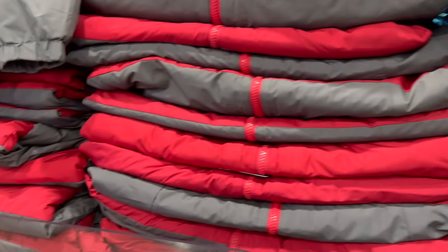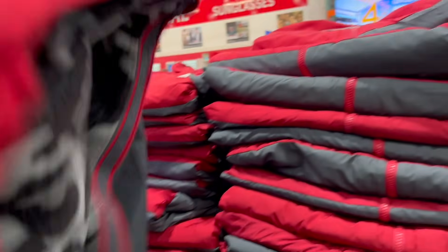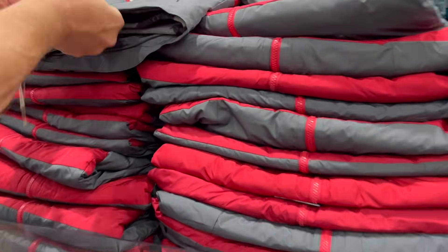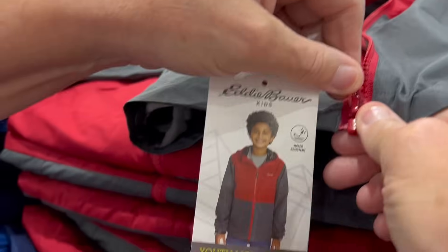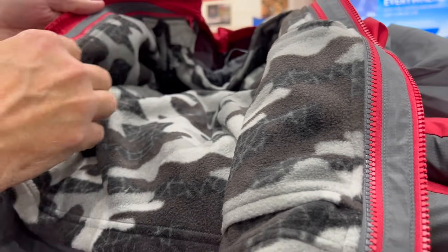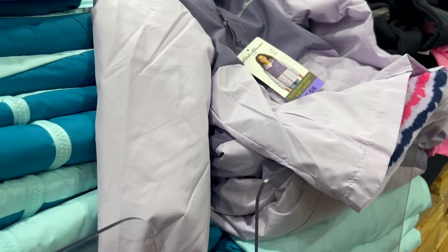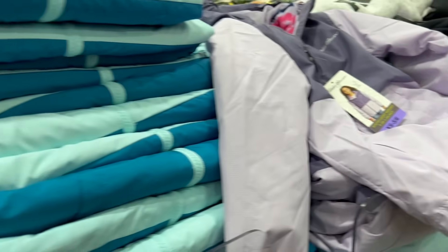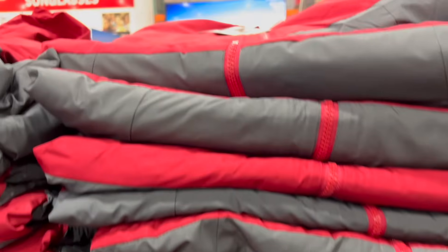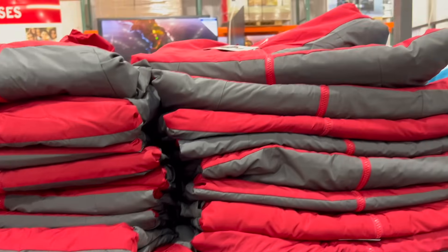If you need a winter jacket for your kid, this one's under $15. It's the Eddie Bauer 3-in-1 jacket — normally $19.99, $5 off, now $14.99. It's a lightweight fall jacket. The 3-in-1 means you can wear the shell by itself, the outer layer by itself, or all three together. They have it in purple, light blue, teal, gray, red, and different shades of blue.